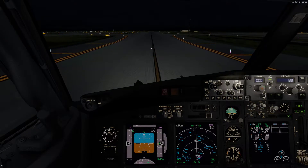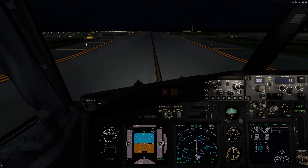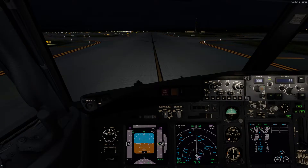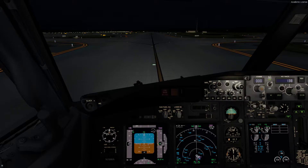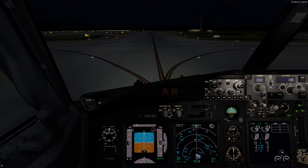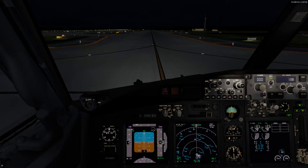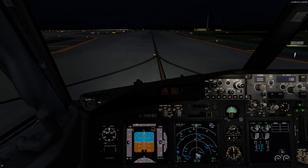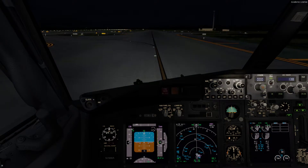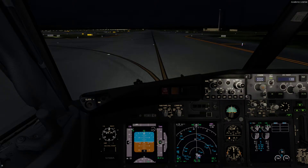Just going through one or two of my charts while I maneuver — this is definitely not the right way you should do this, you should do this at a stop and not while you're moving. But just for the sake of time, I'll do it quickly. So we're doing the Orlando 4 departure, departing off runway 35L, climb on heading as assigned for vectors to the filed route. Cross 2.0 nautical miles south of the Orlando VOR at or above 2,300 — that shouldn't be a problem.